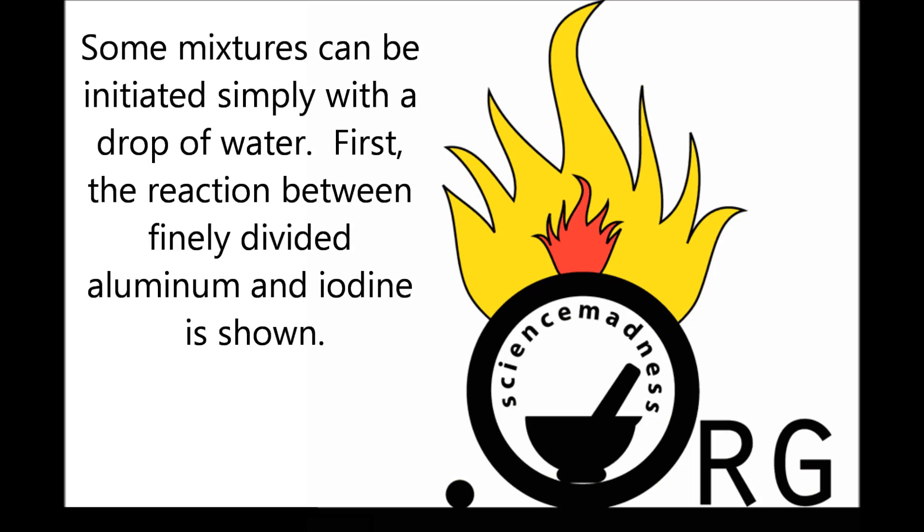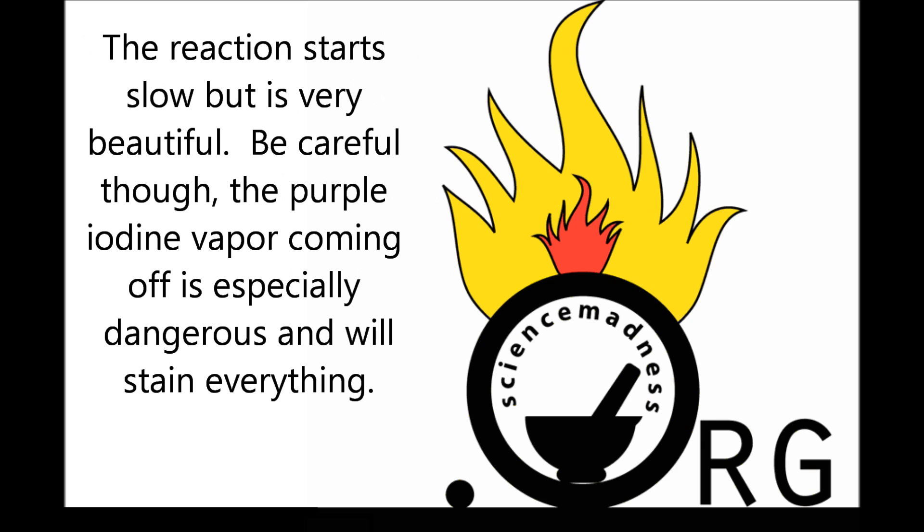Some mixtures can be initiated simply with a drop of water. First, the reaction between finely divided aluminum and iodine is shown. The reaction starts slow but is very beautiful. Be careful, though — the purple iodine vapor coming off is especially dangerous and will stain everything.